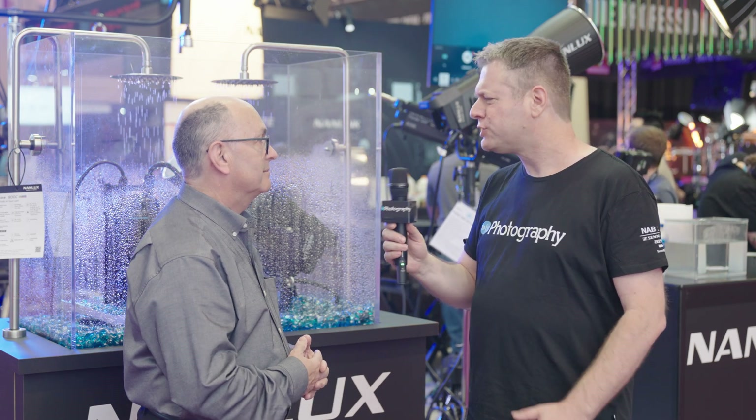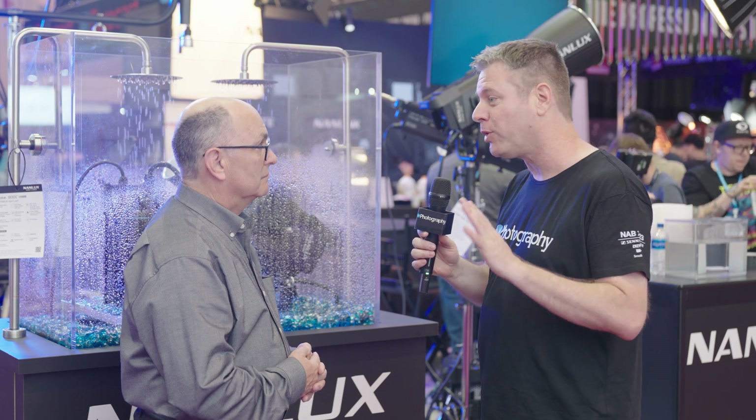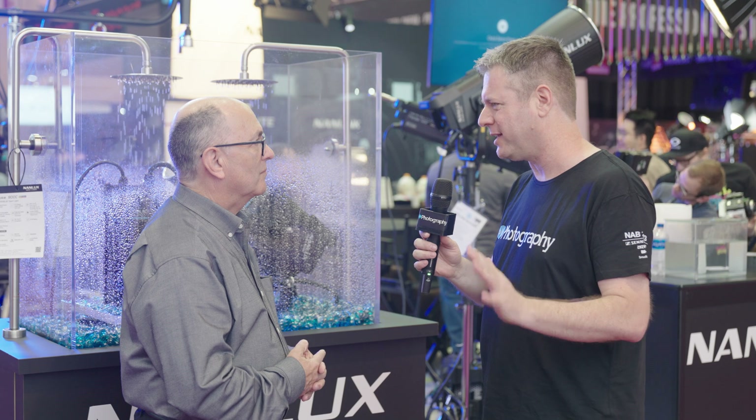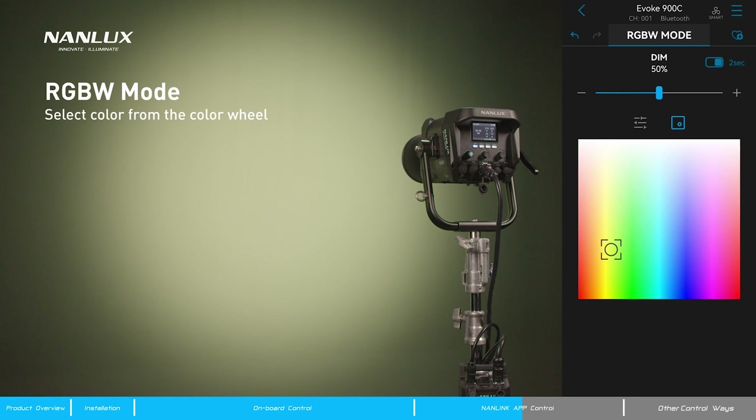We're now ready to introduce this into the motion picture, television broadcast, and independent producer market. NANLUX has been one of the prominent voices with color and you've always done RGB — so why have you transitioned to LAC? Well, this is an evolution. We had RGB WW in our dynos — a fantastic, broad, big color space for practitioners to work in. Now, with the RGB LAC, it has even expanded that color space by magnitudes, so we can deliver even broader color space, richer saturation, and the LAC fills in some of that color space that was missing in previous technologies.